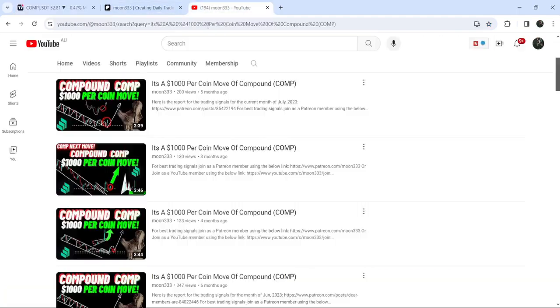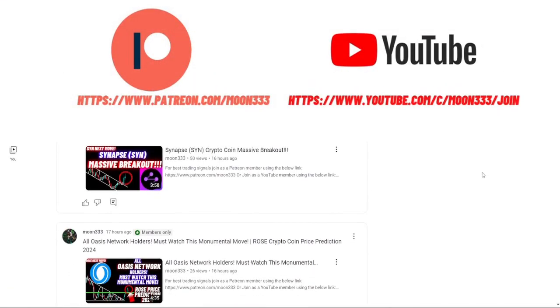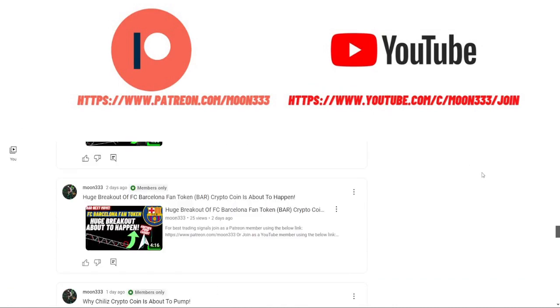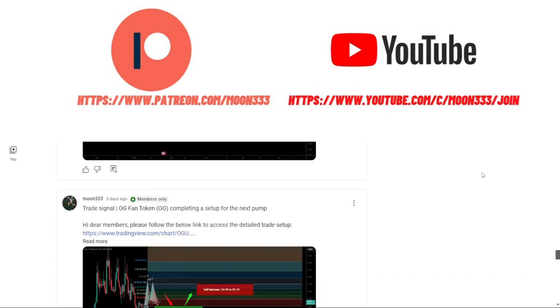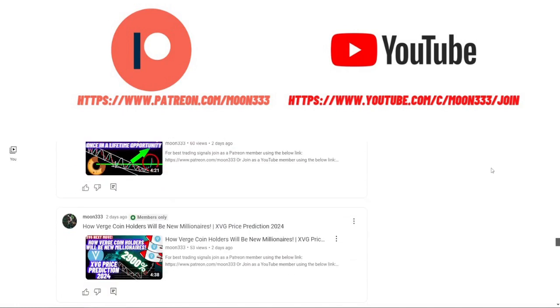Before starting this analysis, if you are not subscribed to my channel, do hit the subscribe button for more trading signals. You can also join me as a YouTube member or as a Patreon member, where I'm sharing different trading signals. You can find a link to join in the video description.